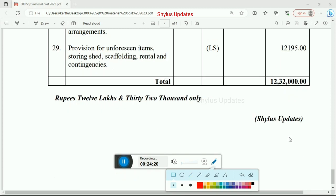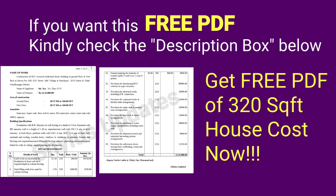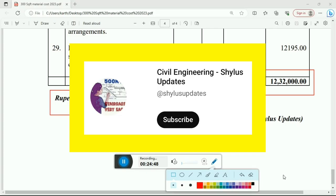The grand total cost for the 320 square feet house is Rs. 12,32,000. If you want the free PDF of this 320 square feet house detail estimation for 2023, kindly check the description box given below. If you like this video, kindly subscribe to Civil Engineering Shilu's Updates, click the bell icon and select all. Share this video with your friends and family and do support Civil Engineering Shilu's Updates. Thank you.